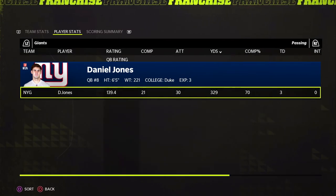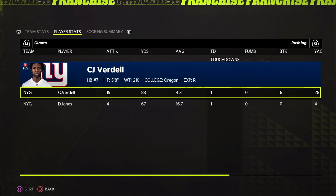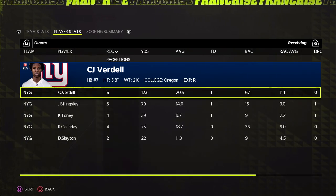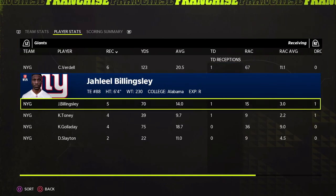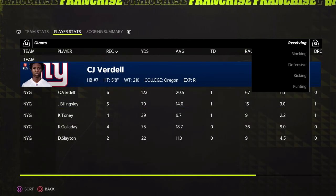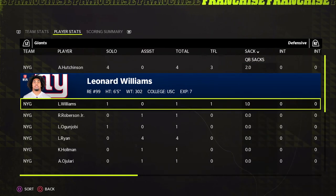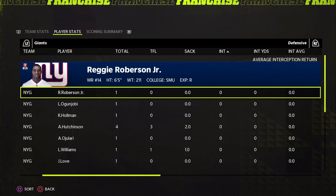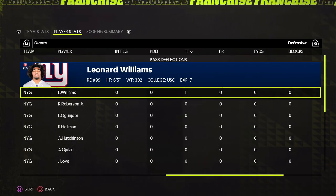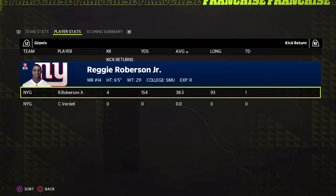Stats: Daniel Jones had a very good game — 21 of 30, 329 yards, three touchdowns. CJ Verdell: 19 carries, 83 yards, and a touchdown. Daniel Jones had a rushing touchdown as well. CJ Verdell — we had a breakout opportunity for him, needed 150 yards total — he has 123 receiving and about 80 rushing, so that should get it. Defensively, we got pressure: Aiden Hutchinson with two sacks, Leonard Williams with a sack, no interceptions or turnovers. And Reggie Robertson Jr. with what might be the first return touchdown of the series — nice to get decent blocking and take it back to the house.